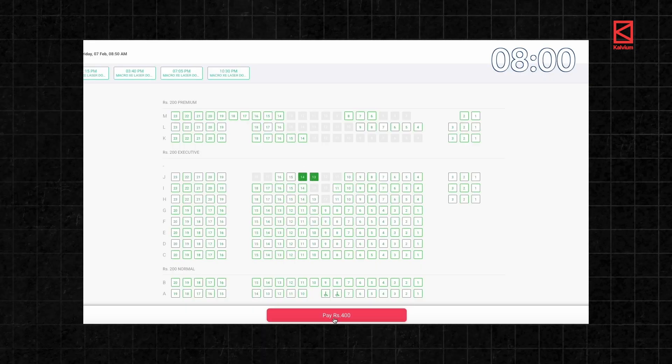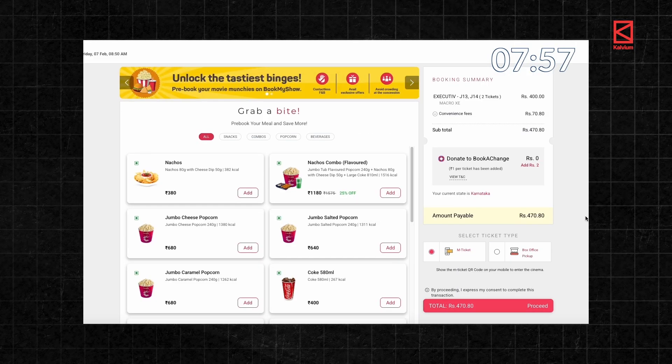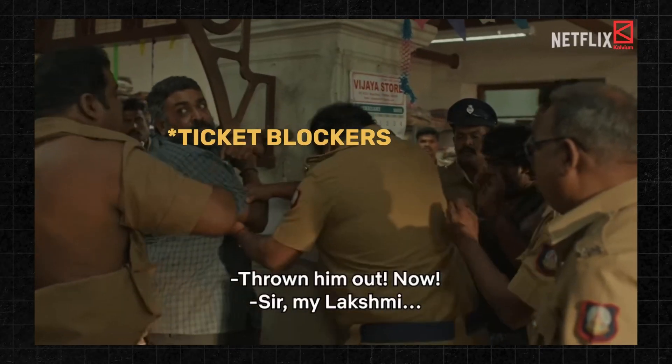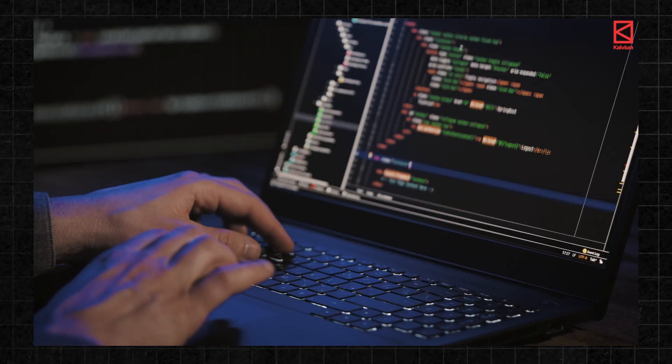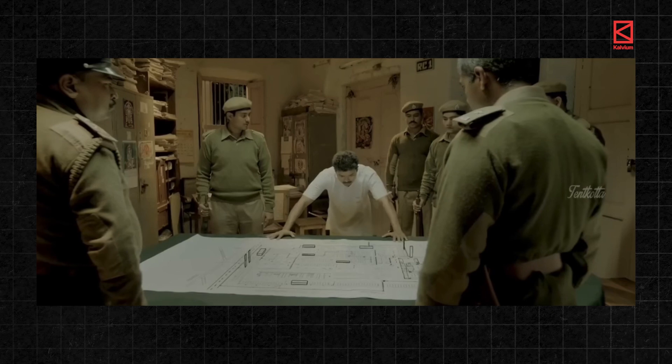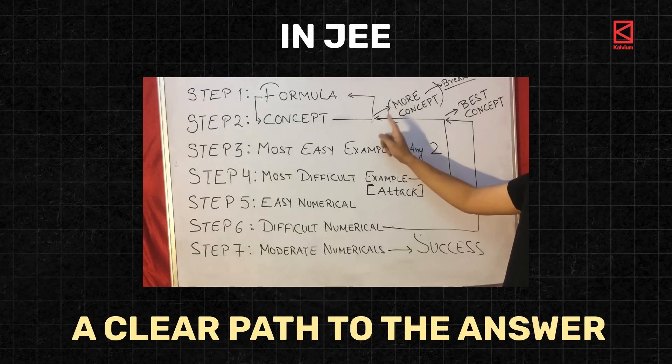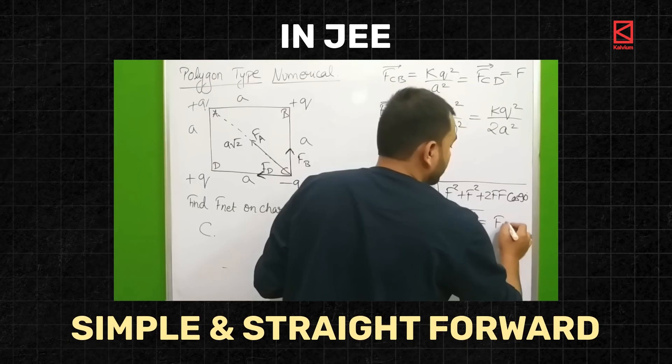Real coding is all about solving real-world problems. Think about it — apps like BookMyShow let you book movie tickets within a specific time frame, ensuring only genuine bookings are made and preventing users from holding on to tickets without paying. In coding, you start by understanding the problem, then you imagine the solution. This is like visualizing the result even before solving a math problem in JEE. The difference? In JEE, you have a formula, a method, and a clear path to the answer — it's simple and straightforward.